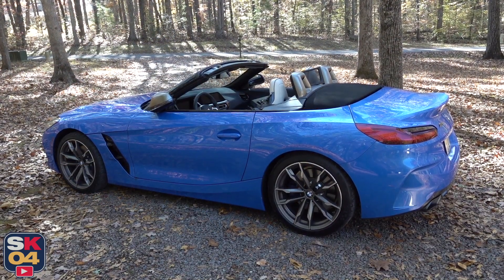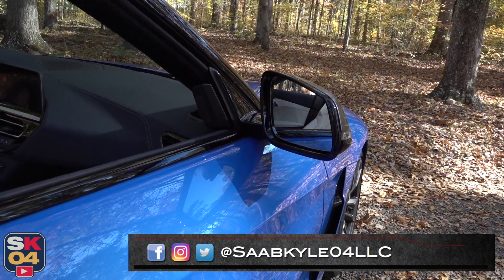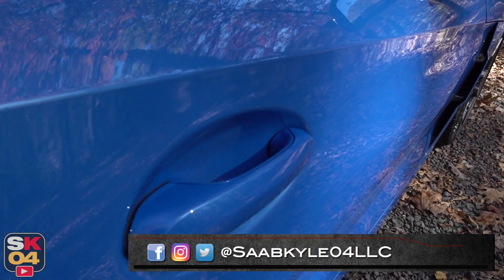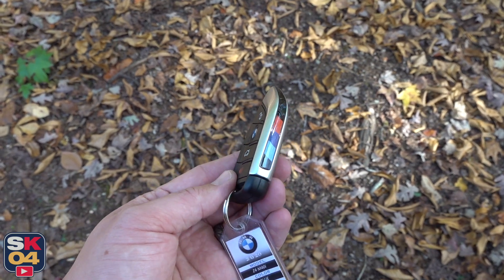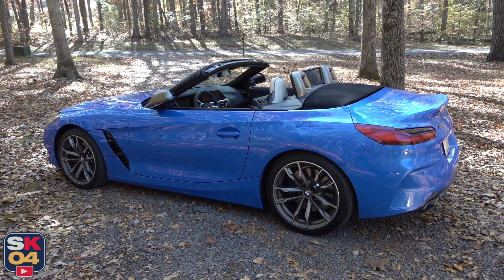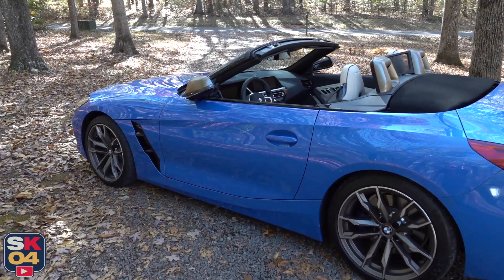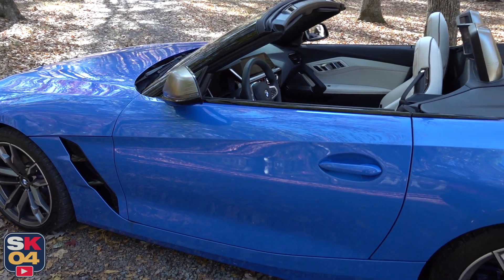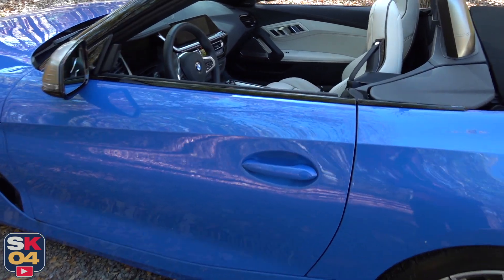Like a lot of vehicles nowadays, the Z4 comes standard with a smart key entry system, so as long as you have the key fob in your pocket, you can use the touch sensors on both doors to lock and unlock the vehicle. The Z4 takes it one step further by offering a totally hands-free feature — as long as you have the key fob on you, you just walk up to the car and it will automatically unlock itself and fold out the mirrors. It still has the buttons on the door handles, but that's just a pretty cool feature.